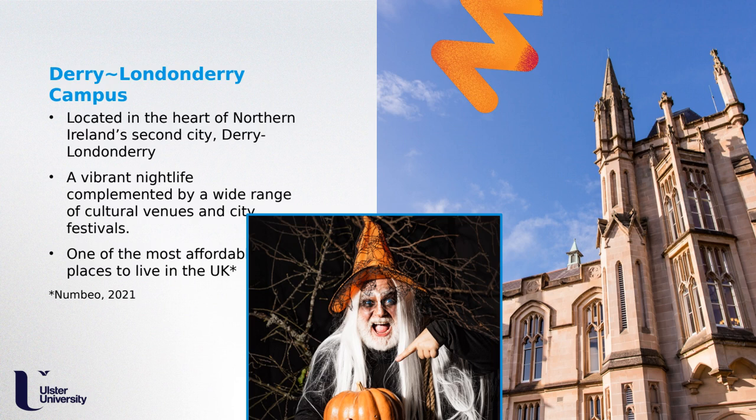The radiotherapy and oncology programme is located on the Magee campus in Derry/Londonderry, Northern Ireland's second city. The campus is ideally situated for exploring the northwest — there are beautiful landscapes, coastal towns, and beaches nearby. The city also offers coffee shops, bars, restaurants, nightclubs, craft shops, and theatres, and hosts cultural festivals throughout the year. According to Numbeo in 2021, it is one of the most affordable places to live in the UK, which is particularly appealing for students paying for their own accommodation.